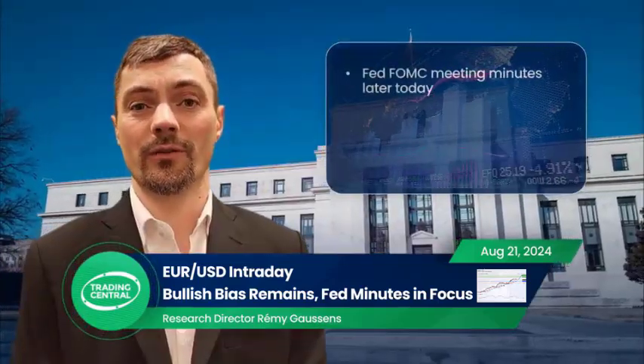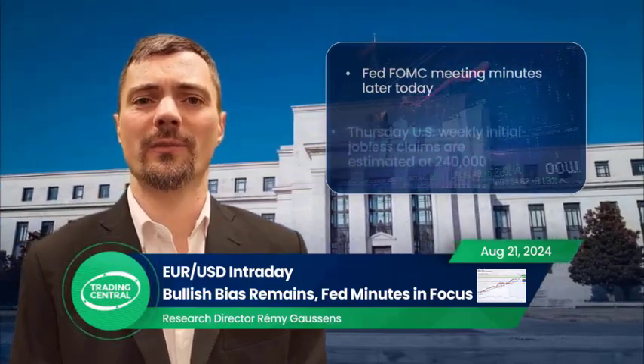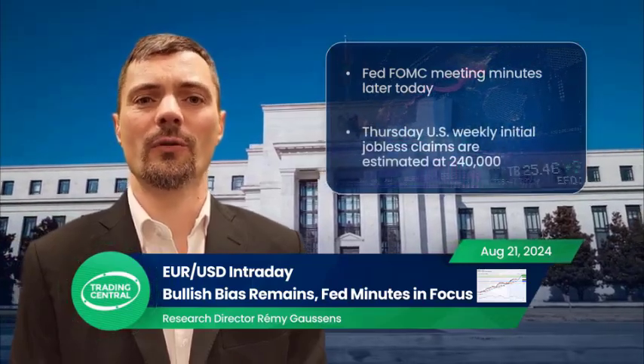Later today, the Federal Reserve will release its latest FOMC meeting minutes. On Thursday, the U.S. weekly initial jobless claims are estimated at 240,000.